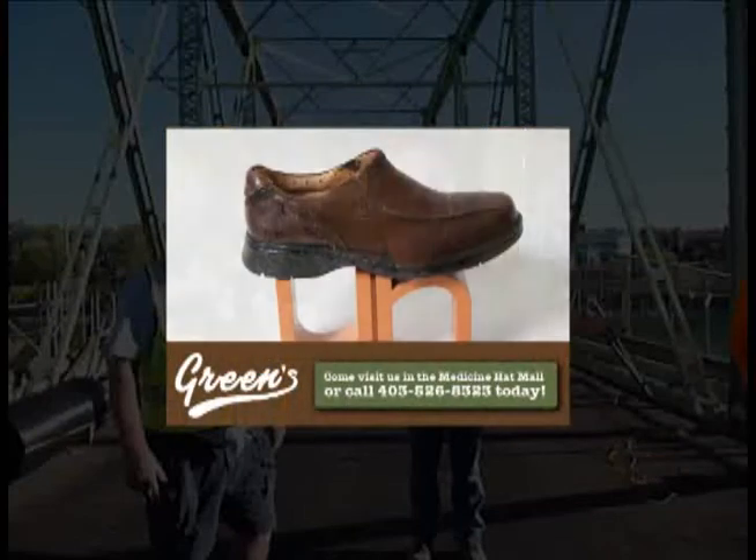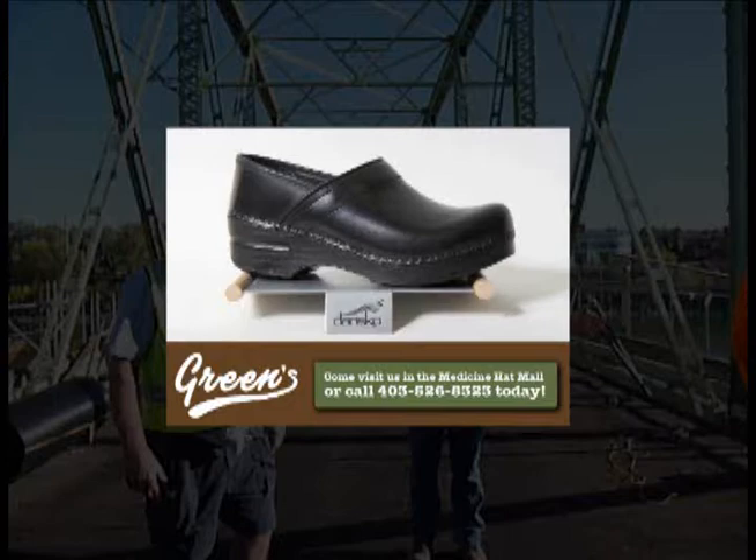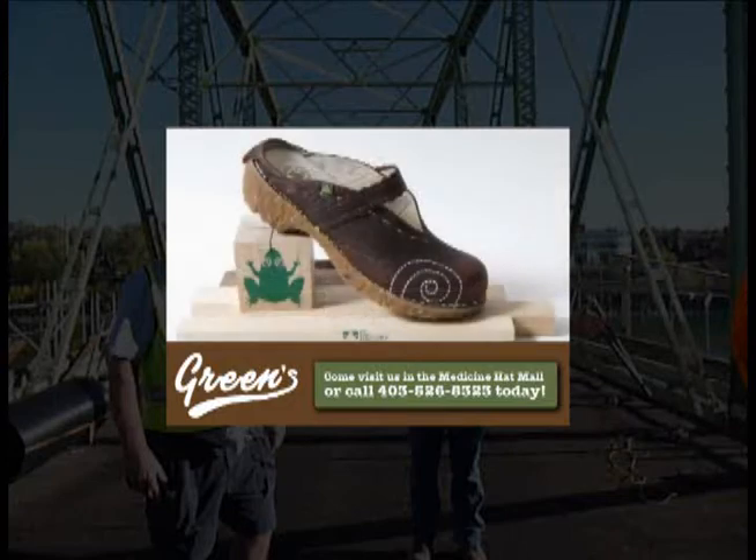Hi and welcome to Green Shoes. Our successful business is built on the philosophy of quality footwear and great service. Come see us at Green Shoes in the Medicine Hat Mall. We look forward to meeting you.